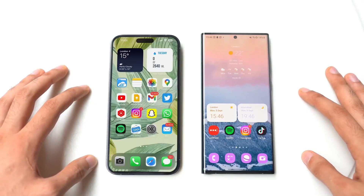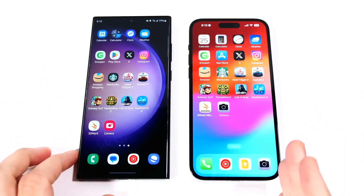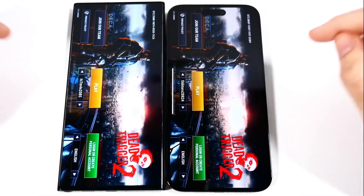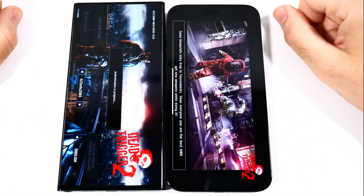Comparing the Snapdragon chip to Apple's A17 Pro directly is challenging, but if we use the 3DMark Wildlife benchmark for graphics, the current Snapdragon 8 Gen 2 is already on par with the A17 Pro. This suggests that the Snapdragon 8 Gen 3 could potentially outperform the iPhone chip in graphics performance.